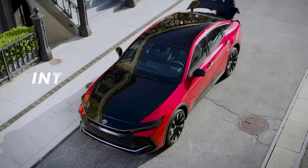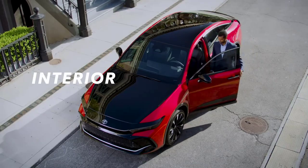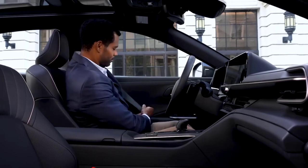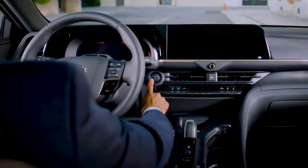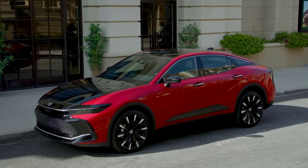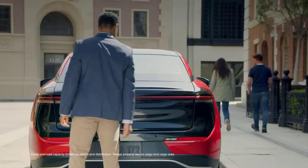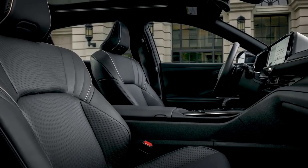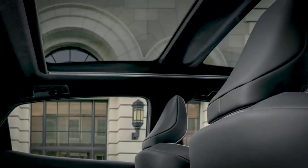The Toyota Crown delivers a range-topping in-cabin experience with attention to every detail. Simply stepping in, the increased ride height is immediately obvious, inspiring confidence and offering a sense of increased presence behind the wheel. Crown doesn't disappoint when it comes to spaciousness, both in the cabin and in the trunk, with over 15 cubic feet available for cargo. Premium is the name of the game, from the soft-touch materials to the available fixed panoramic roof.